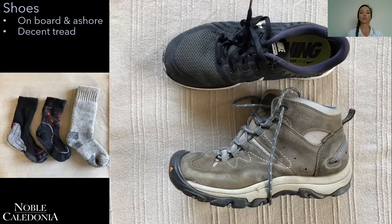For temperate regions, most of the itineraries are dry landings, which means we're either walking down the gangway or landing onto a jetty where you don't get your feet wet necessarily. So your shoes that are day-to-day comfortable for onboard and ashore, with decent tread for some walks and hikes, are going to be fine, along with a range of medium and some thicker socks.